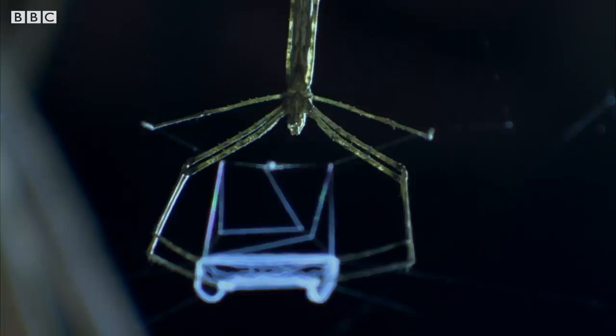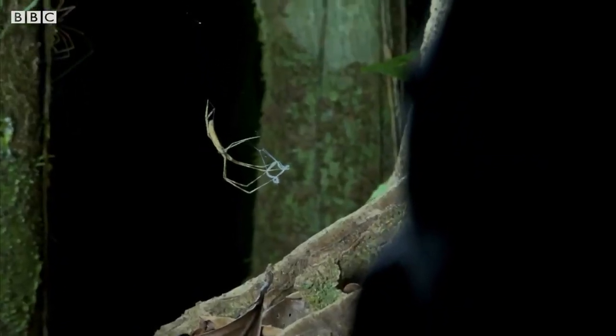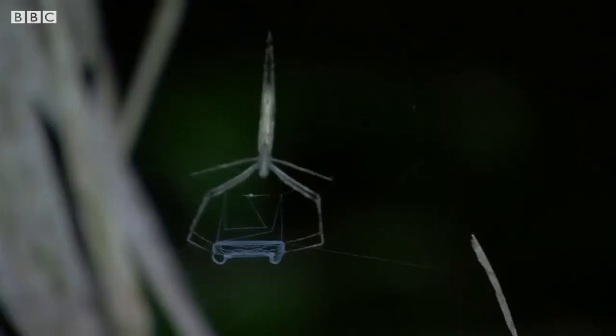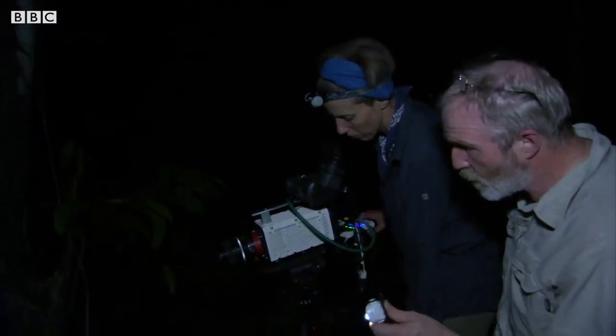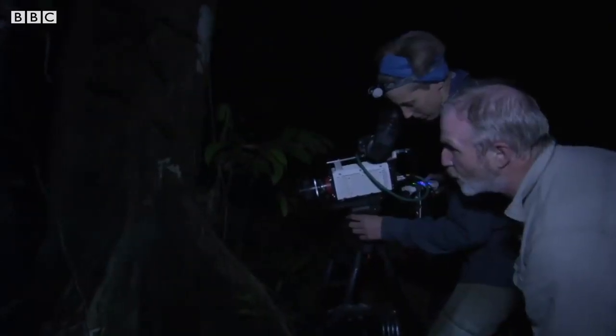This is something I've always wanted to see. To have a chance of seeing it first-hand in the jungle is just worth everything. Then it happens — a tiny cricket passes beneath the spider.